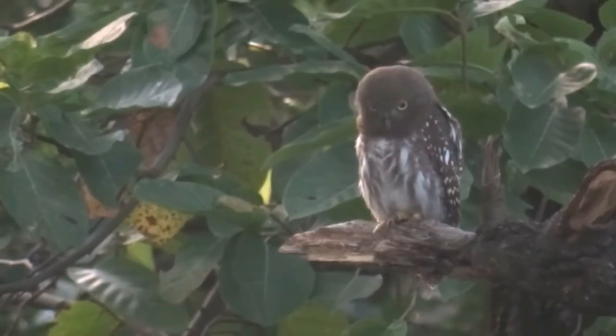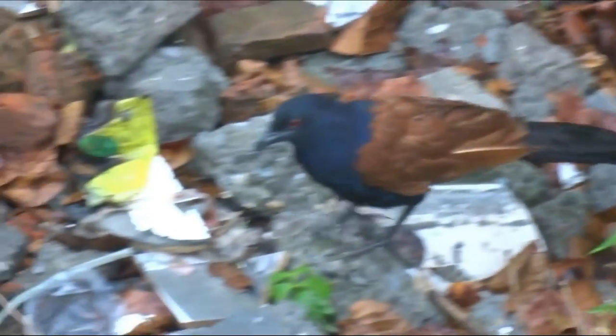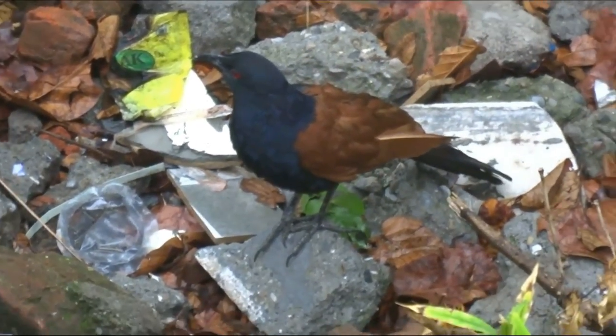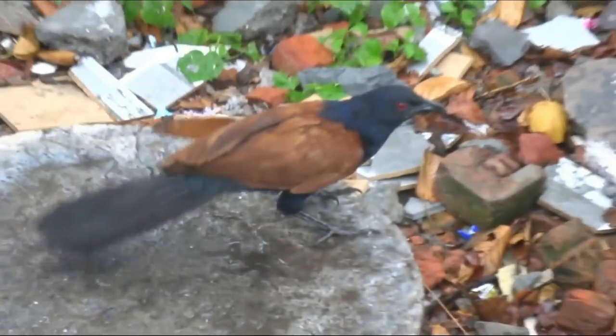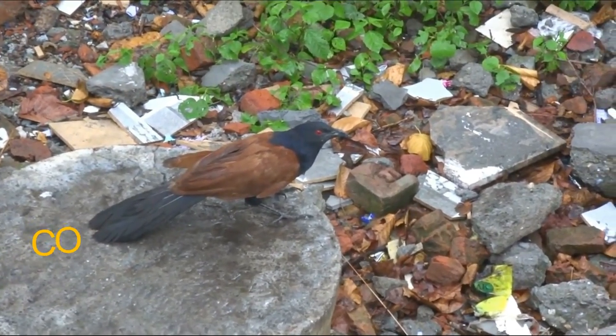Owl feathers are generally larger than those of the average bird. The greater coucal is a large bird which takes a wide range of insects, caterpillars, snails, and small vertebrates such as the saw-scaled viper.